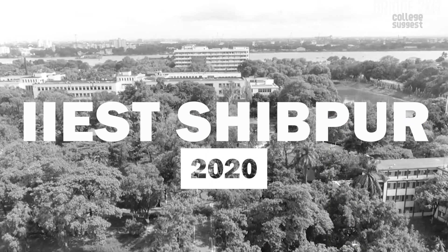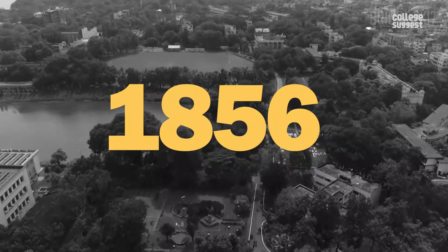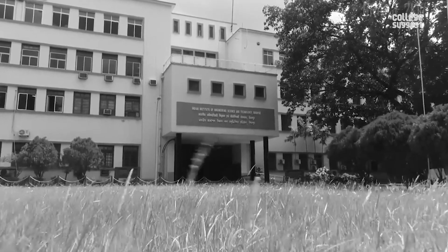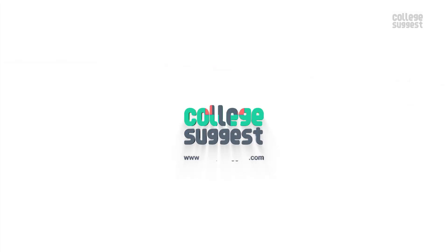IIEST Shibpur 2020. Established in 1856, the institution we are featuring today has the pride of being one of the oldest institutions in India. This year, it has achieved the 21st rank in the NIRF table. Welcome to College Suggest.